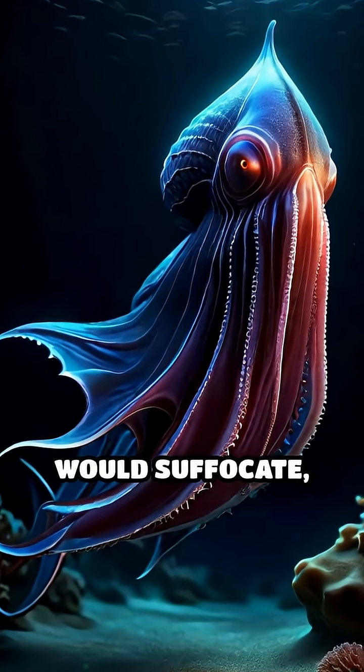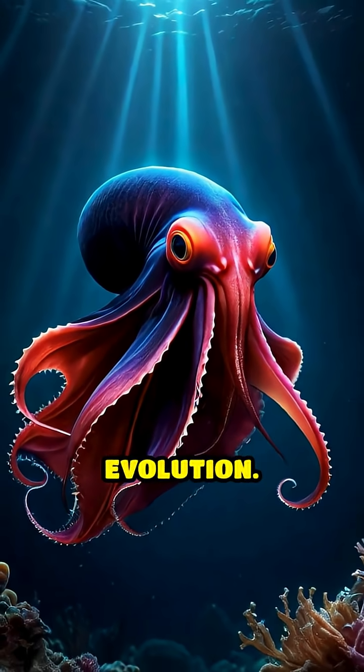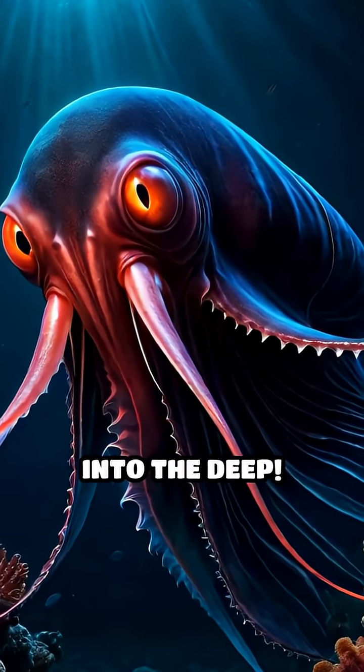In a world where most animals would suffocate, the vampire squid's eerie elegance is a triumph of evolution. Like and subscribe before it disappears into the deep.